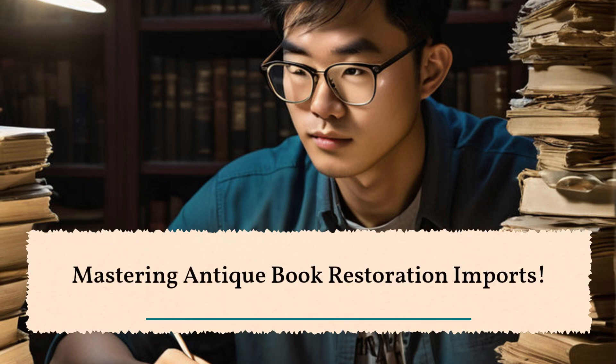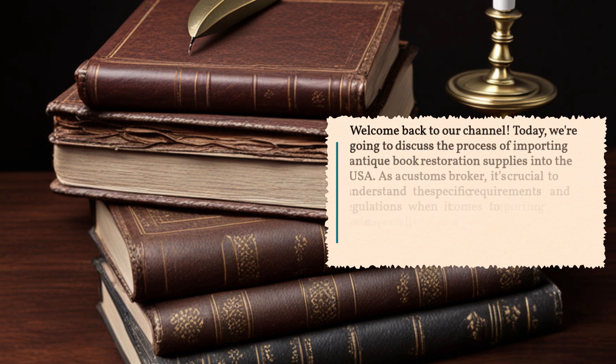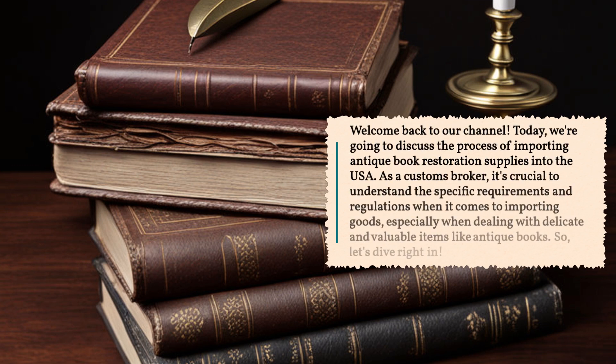Mastering Antique Book Restoration Imports. Welcome back to our channel. Today, we're going to discuss the process of importing antique book restoration supplies into the USA, especially when dealing with delicate and valuable items like antique books.